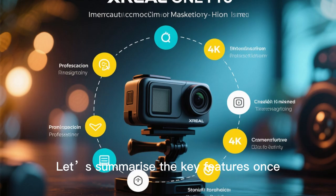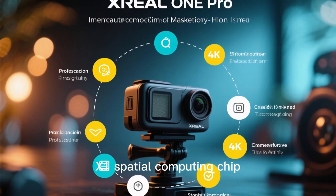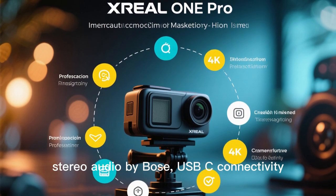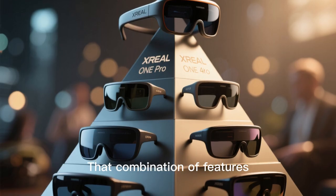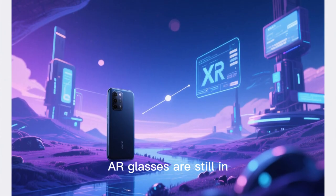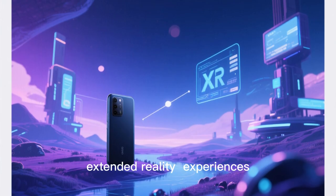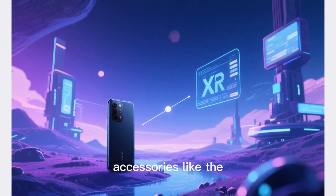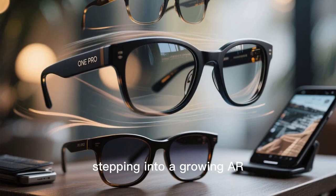Let's summarize the key features once more: 57° field of view, Sony micro-OLED display at 120Hz, X1 spatial computing chip, electrochromic lenses, dual-size IPD support, lightweight design at 87 grams, stereo audio by Bose, USB-C connectivity, and a virtual screen up to 171-inch equivalent. That combination of features puts it at the top tier of AR glasses currently available for consumers. AR glasses are still in their early mainstream phase, and the One Pro bridges current devices and the upcoming wave of XR extended reality experiences. XREAL's ecosystem — including the optional camera module XREAL-I and accessories like the Beam Pro Hub — signals that the device is designed to evolve, so buying into the One Pro is stepping into a growing AR workflow.